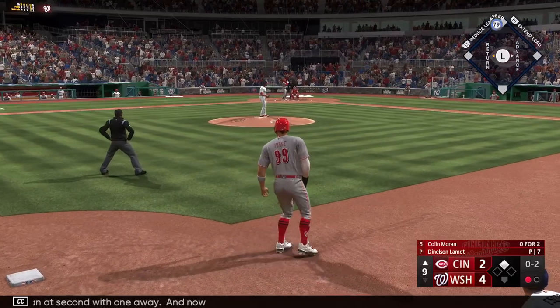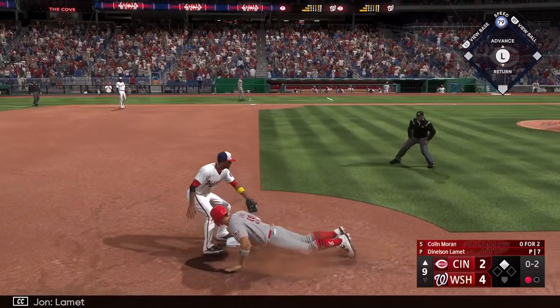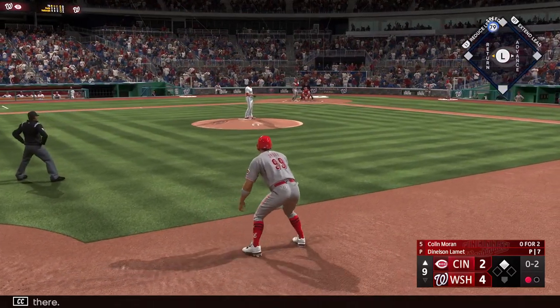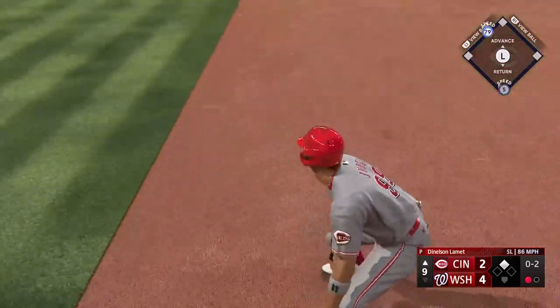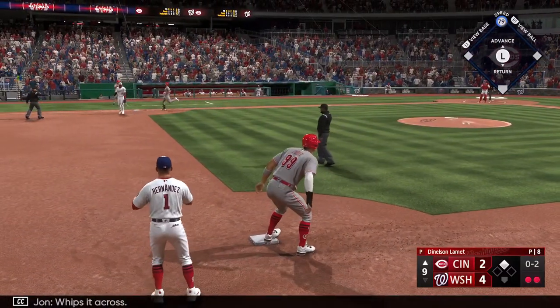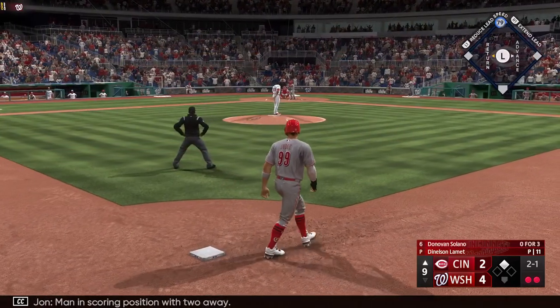And now Colin Moran. Checks the runner and he's back in there. That one the other way — whips it across, and they're down to their last out. Runner in scoring position but two away.